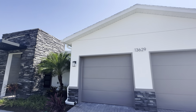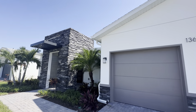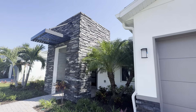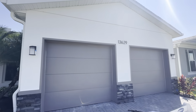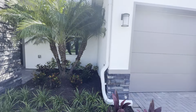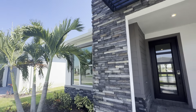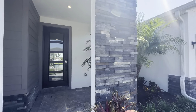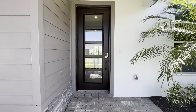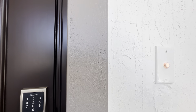Hello, it's Christine from Coldwell Banker and I'm here in Tradition, Port St. Lucie to show you this beautiful ready-to-move-in home. Two-car split garage, beautiful stacked stone entry, smart home features, and this home is 2,300 living square feet.